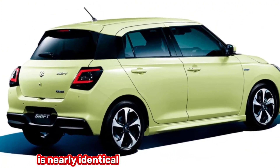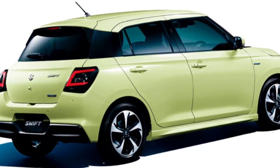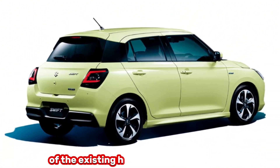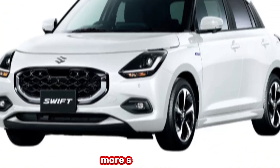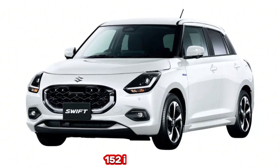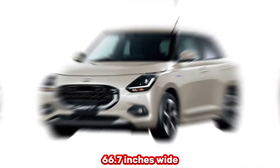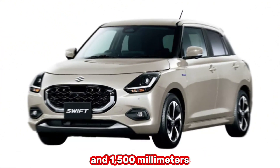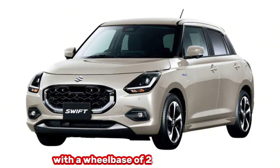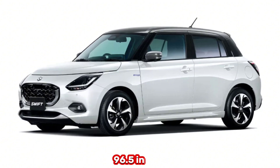The footprint of the 2024 Suzuki Swift is nearly identical to the previous generation, meaning it most likely rides on an updated version of the existing Heartect architecture. The city car measures 3,860mm (152 inches) long, 1,695mm (66.7 inches) wide, and 1,500mm (59.1 inches) tall, with a wheelbase of 2,450mm (96.5 inches).